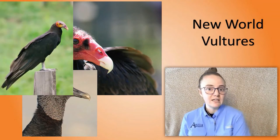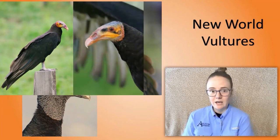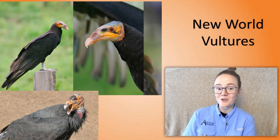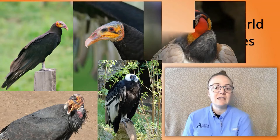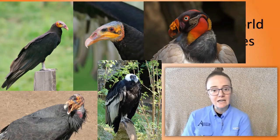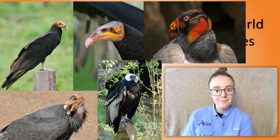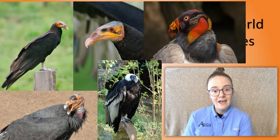Look for those big nostrils as I introduce the other New World vultures. We have the lesser yellow-headed vulture that lives in South America and Mexico, the greater yellow-headed vulture which lives in the tropical parts of South America, the California condor which lives in California, the Andean condor which lives in the Andes, and the king vulture which lives in southern Mexico and northern Argentina. Is there anything you notice they all have in common? None of them have feathers on their head — they all lack head feathers.